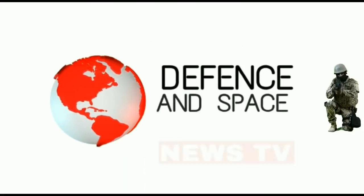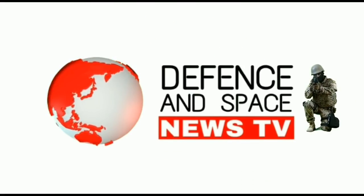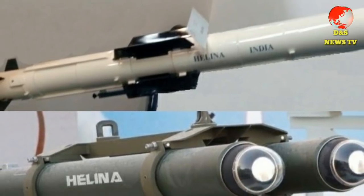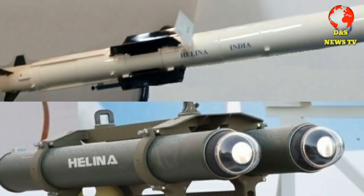Welcome to Defense and Space News TV. Let's begin today's video and talk about the first update.